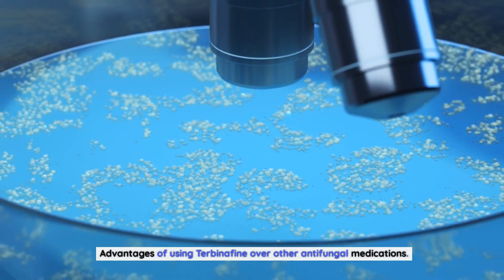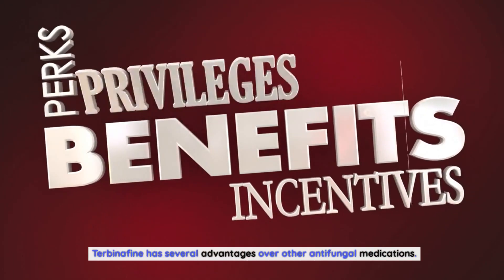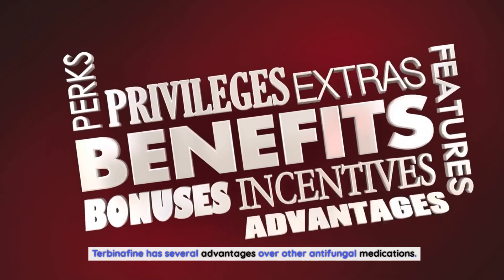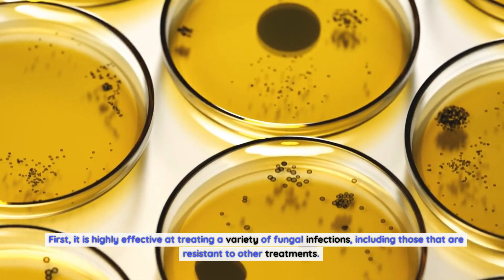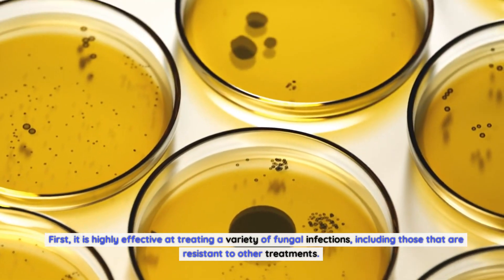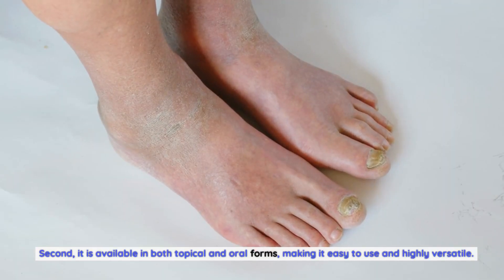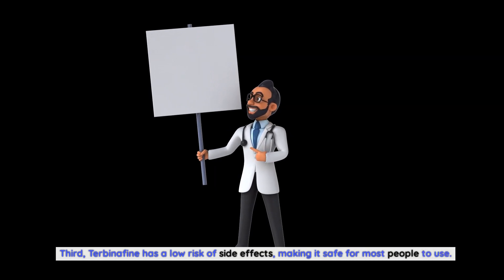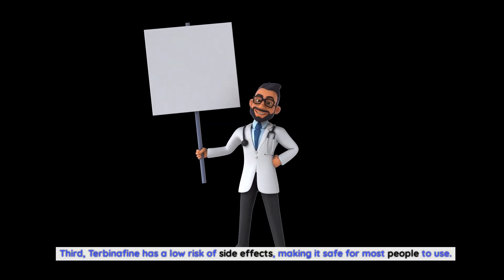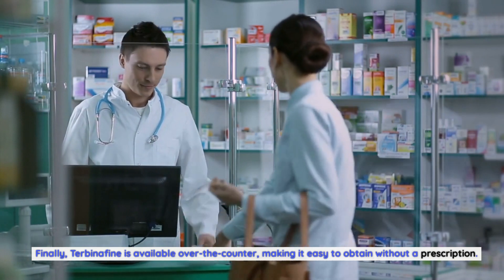Advantages of using Terbinafin over other antifungal medications: Terbinafin has several advantages over other antifungal medications. First, it is highly effective at treating a variety of fungal infections, including those that are resistant to other treatments. Second, it is available in both topical and oral forms, making it easy to use and highly versatile. Third, Terbinafin has a low risk of side effects, making it safe for most people to use. Finally, Terbinafin is available over-the-counter, making it easy to obtain without a prescription.